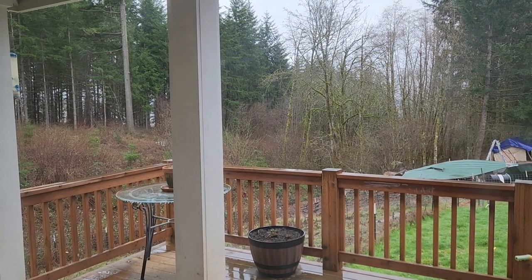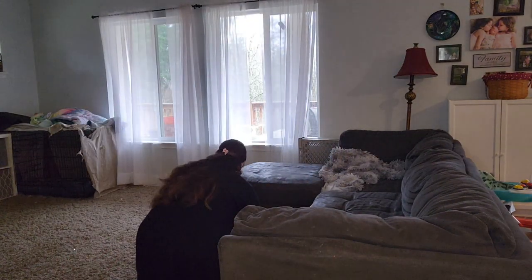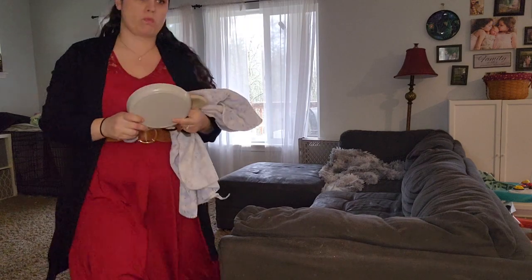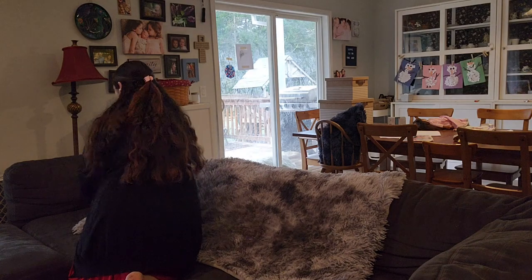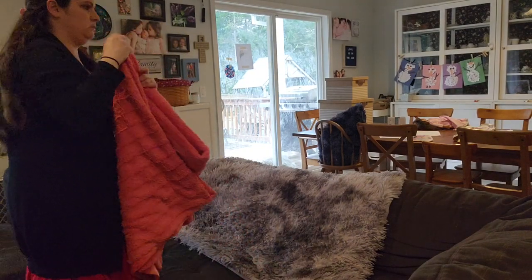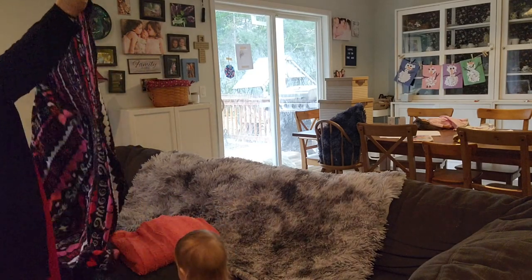Good morning friends and welcome back to my channel, or welcome if you're new. My name is Holly with the Nestle Valley Farmhouse. Today I want to take you along — I'm going to do another kind of thrifty homemaking video about ways we save money. This week is going to be all about doing a pantry shop week.